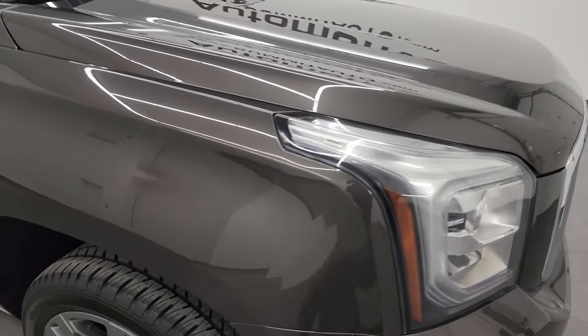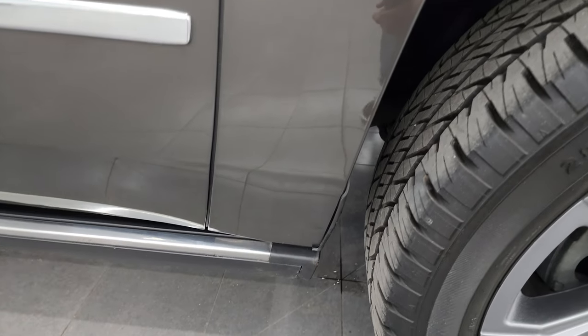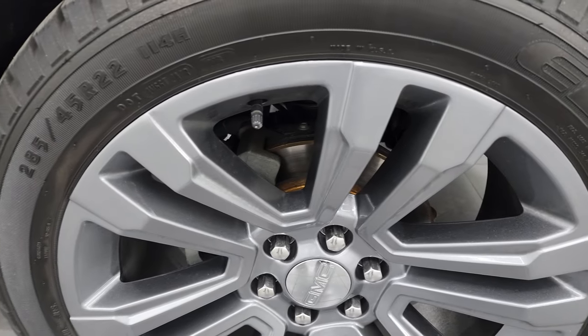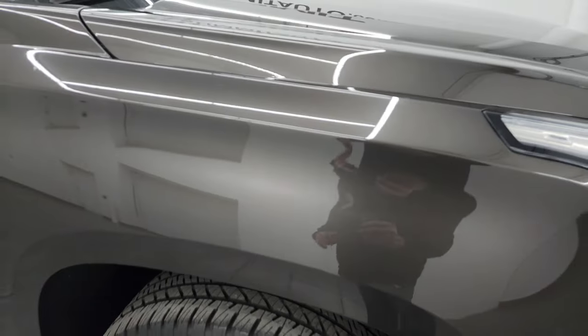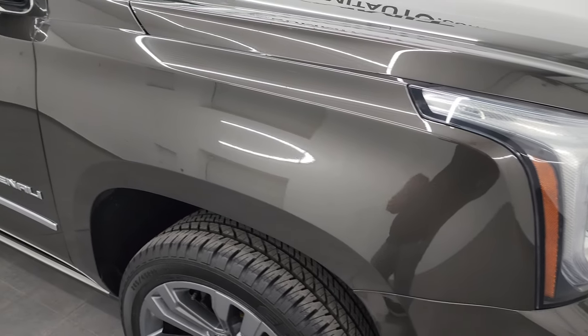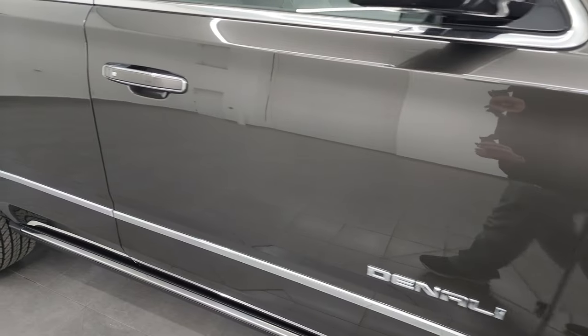The passenger side front fender is in really nice condition as well. Passenger side front wheel has no major scuffs or scrapes. Smoky Quartz Metallic — it's got a lot of metal flake in it, just a hint of brown in it, more of a gray, but lots of metal flake, really a cool color. Honestly, this is the first smoky quartz GMC I've ever seen, so a really cool color.